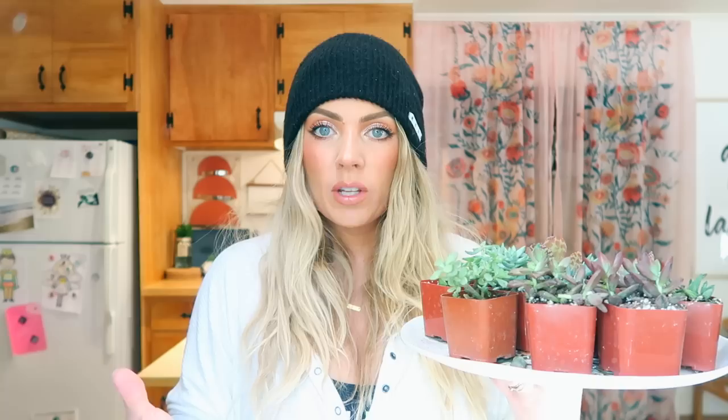...eleven, twelve, thirteen, fourteen, fifteen, sixteen, seventeen, eighteen, nineteen, twenty — you get 20 little succulents! They come in these little pots, but they do leak because they have little holes. You're probably going to want to get an actual pot or make a little arrangement for someone. You get all of these different varieties of succulents.